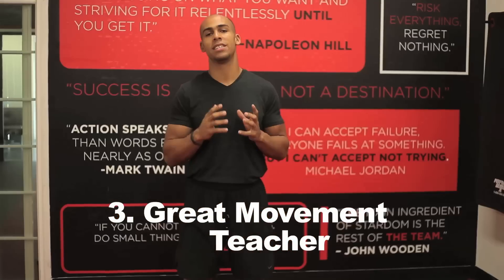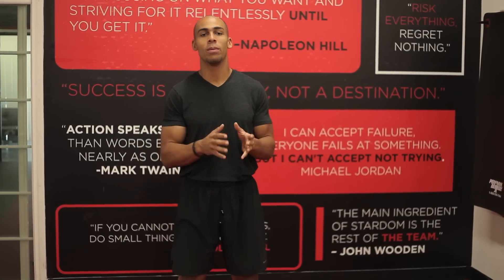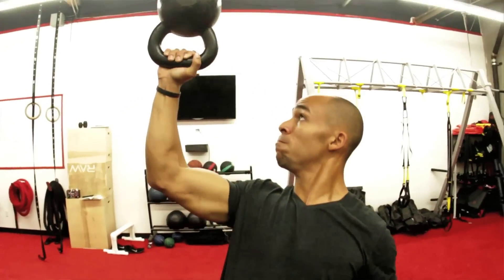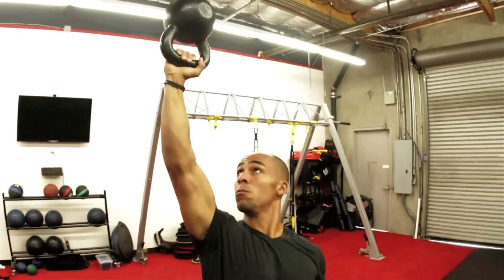The third reason you should be swinging a kettlebell is because it's the greatest movement teacher I've ever had. The kettlebell is going to teach you how to use your body correctly, and as we go along in this multi-part series we're going to teach you how to use your body better with a kettlebell.